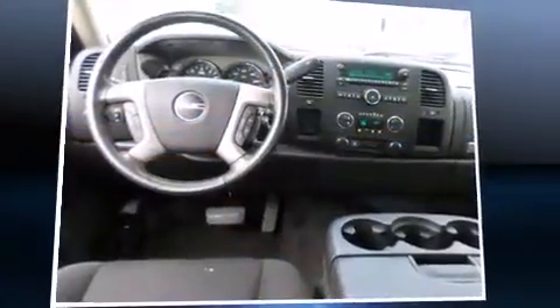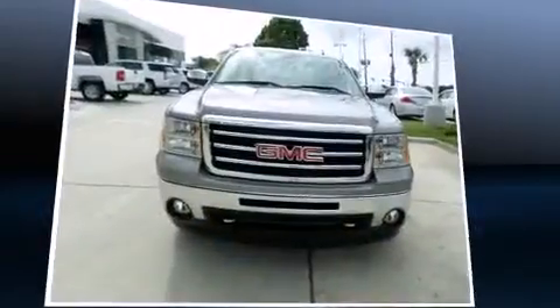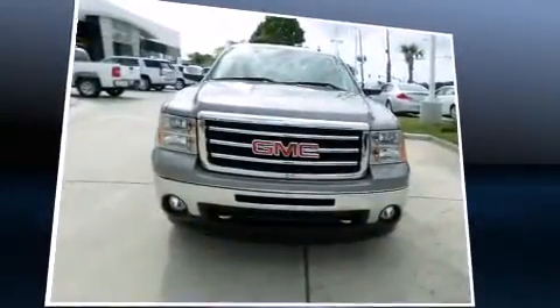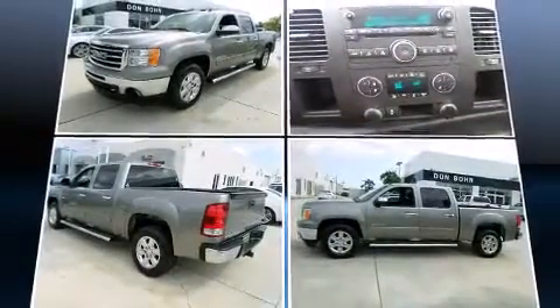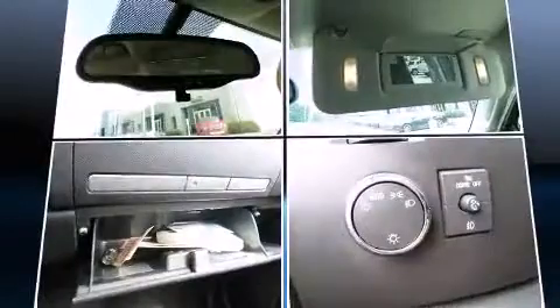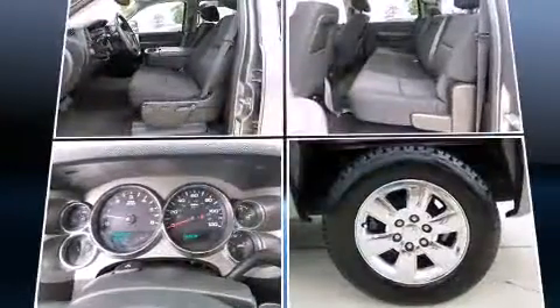Take command of the road in the 2012 GMC Sierra 1500. With fewer than 35,000 miles on the odometer, this vehicle proves competitive in its price class based on its condition and value. It features an automatic transmission, rear-wheel drive, and a powerful eight-cylinder engine.